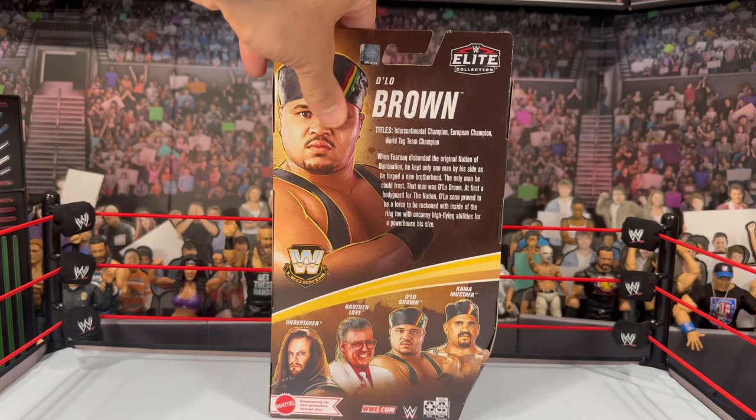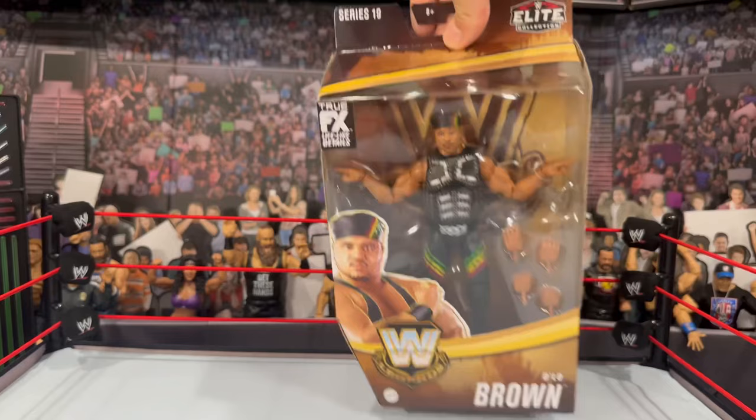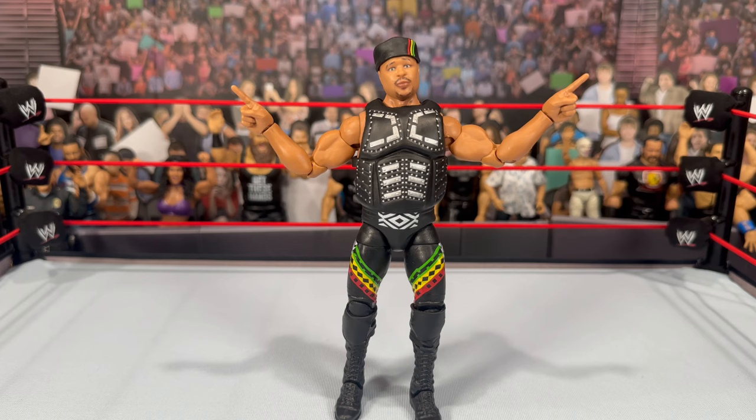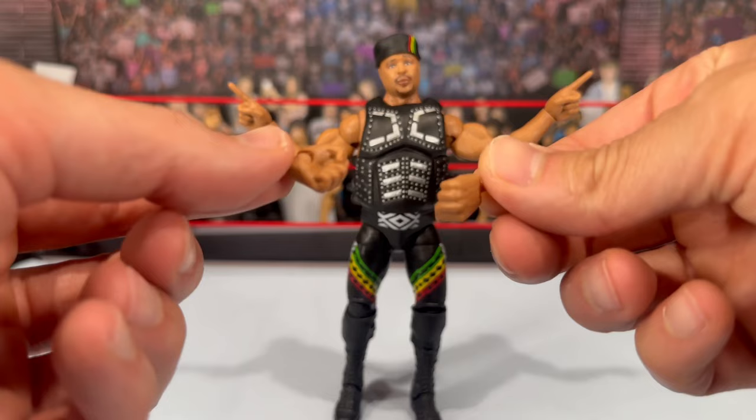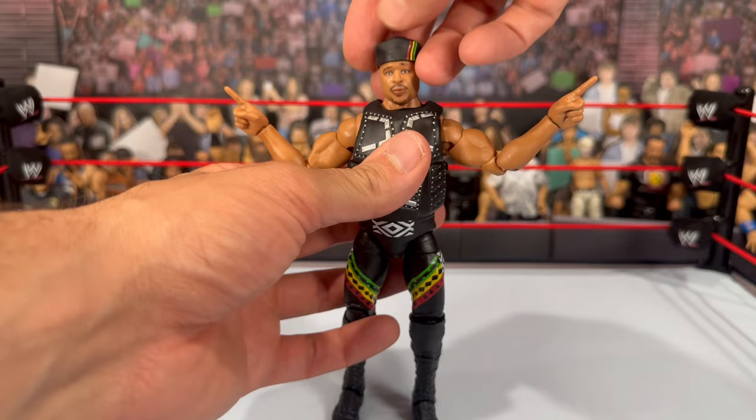Here we have D'Lo out of his packaging. We haven't seen a D'Lo Brown figure since Elite Series 52, so it's nice that we're getting not one but two versions. The accessories he comes with are a set of mic-holding hands, a set of fisted hands, and the pointing hands that come on the figure.